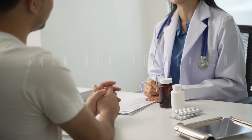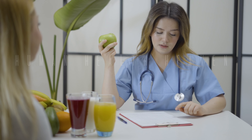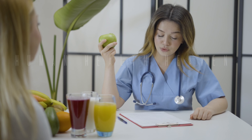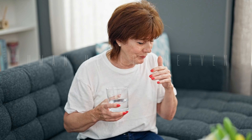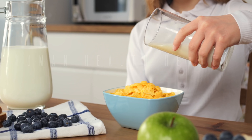Myth: you'll need multiple laser lithotripsy procedures to remove all the stones. Fact: in most cases, a single laser lithotripsy procedure is sufficient to break down and remove the stone. However, multiple procedures may be necessary for patients with large or multiple stones.